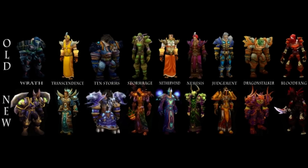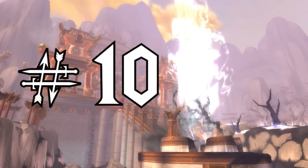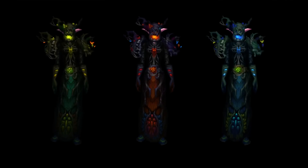Without further ado, let's get started. Number 10: the Druid tier 15 set. Like most people, I find the general quality of the Druid tier sets to be underwhelming at best and mind-numbingly uncreative at worst.